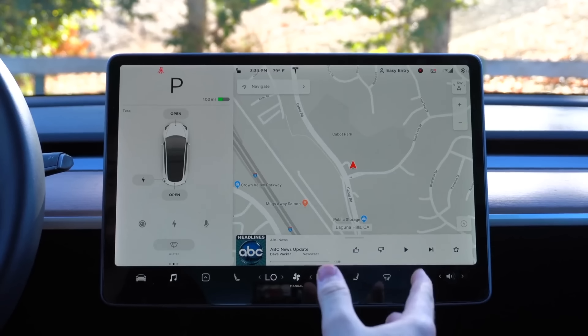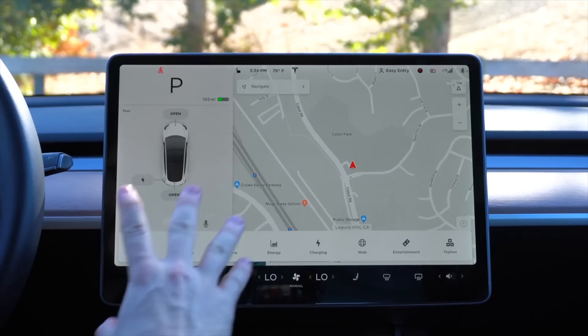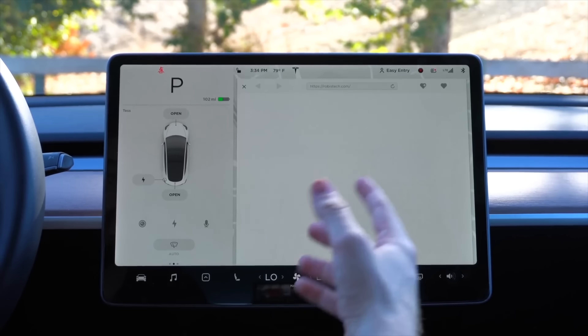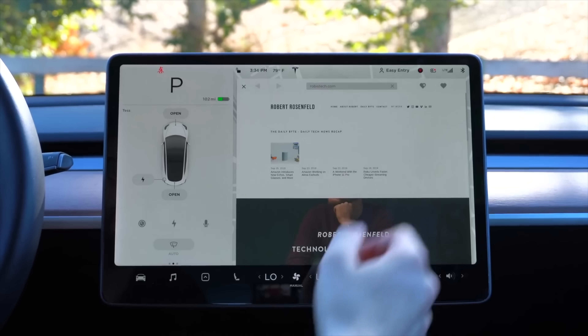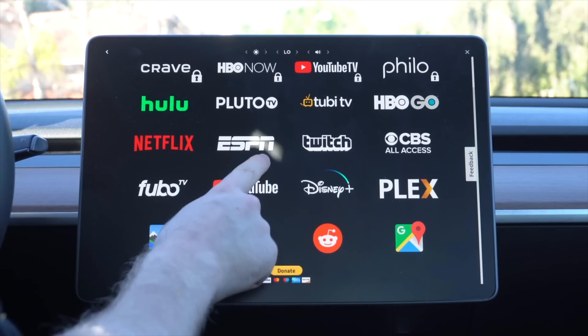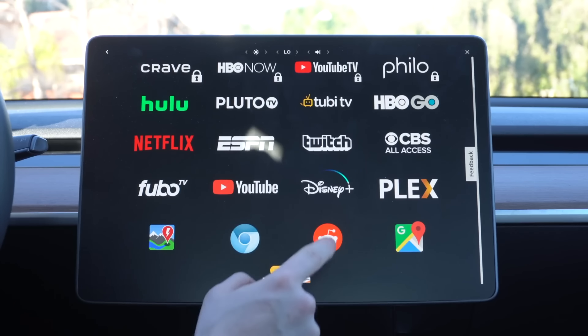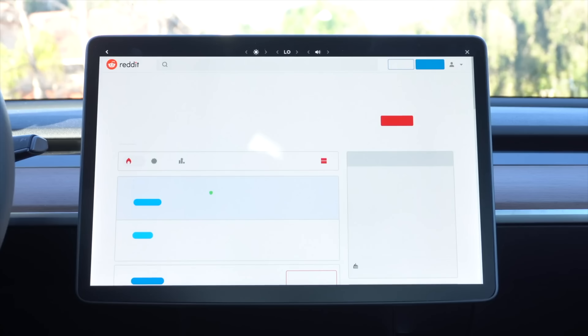Before I jump into that, let me explain what premium connectivity is. Think of it like a data plan for your Tesla. Your Tesla has a built-in LTE connection - it is connected to a carrier and it has data to do all sorts of great things in your car, like streaming video, streaming audio, satellite maps, a web browser, and all these very cool things. They use the car's data connection to go to a cell carrier like your phone and be able to load and stream all these things. Tesla's had this for a while and has really pioneered this in cars.